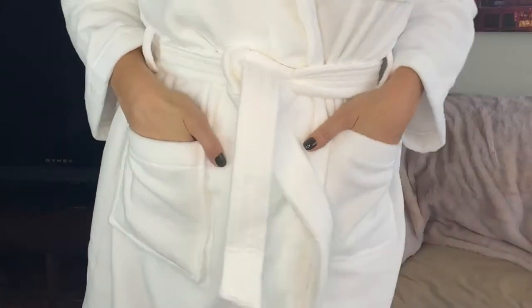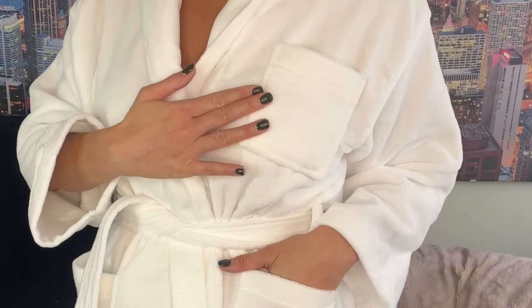There are two roomy front hip pockets and one small chest pocket to hold your belongings, making this robe so cozy and practical you'll never want to take it off.